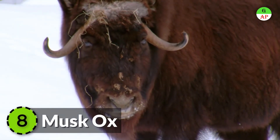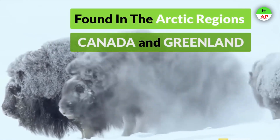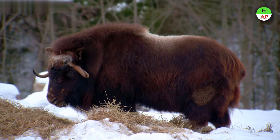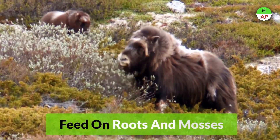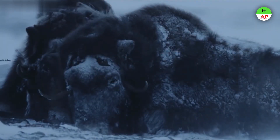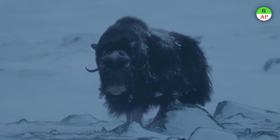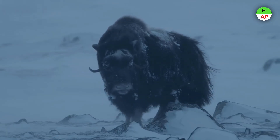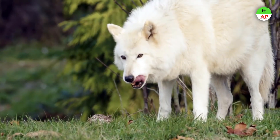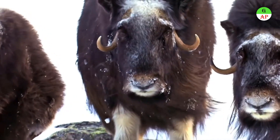Musk Ox is found primarily in Arctic Canada and Greenland. Males emit a strong odor during mating season. Musk oxen feed on roots and mosses of the tundra and dig for food. Their dark fur is thick, long, and shaggy, covering the entire body and hanging almost to the ground, forming a warm tent of sorts. Long curved horns provide defense against predators, and musk oxen are generally found in groups, huddling together for warmth and protection.